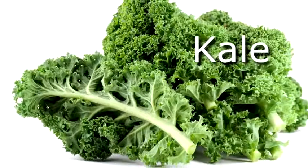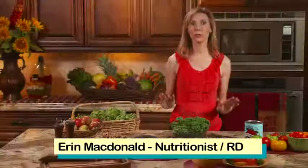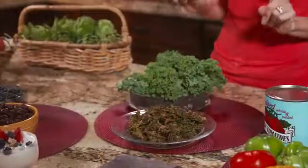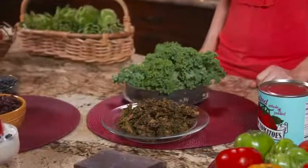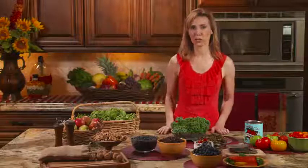Kale is our number five superfood. This green has it all — it's rich in nutrients like iron, calcium, and immune-boosting antioxidants. Plus, it's chock full of fiber. When you buy it, I definitely recommend going for organic kale, because it is one of the dirty dozen fruits and vegetables that have the highest pesticide residue.